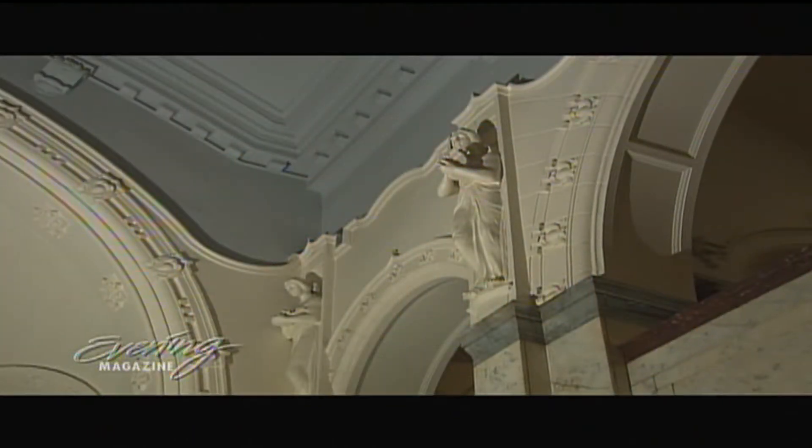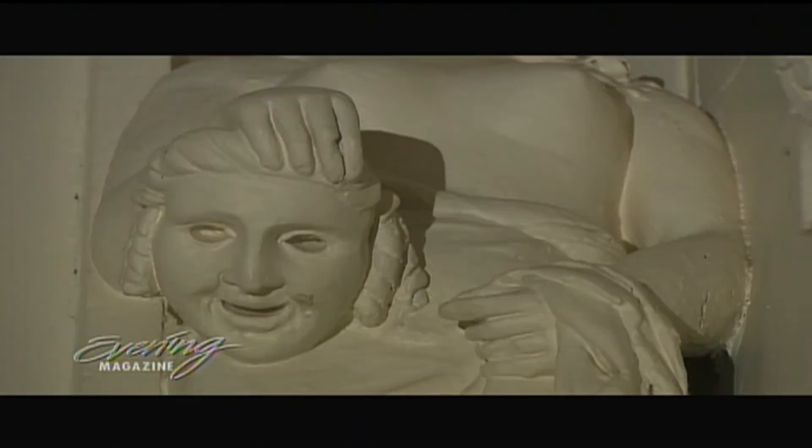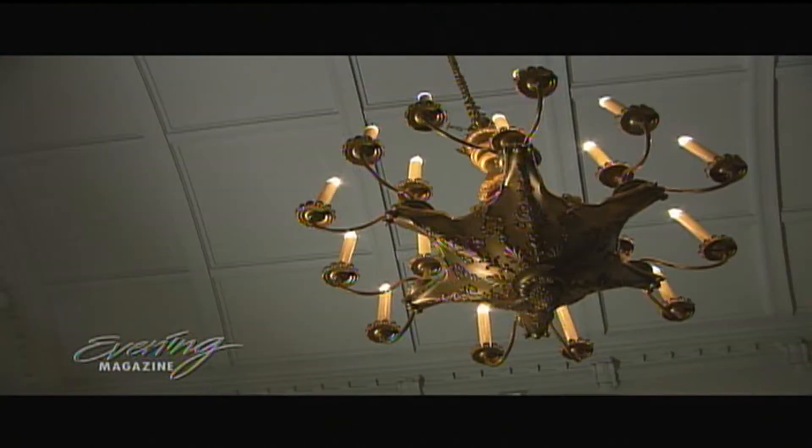And for the first time, the walls of the Moore can talk. Guided tours will take you deep into the heart of this centurion — below the stage, below the auditorium — and we're going to see dressing rooms and workspaces that the public never gets to see.